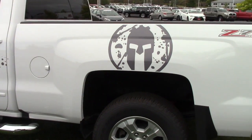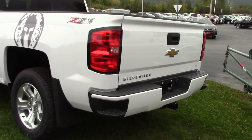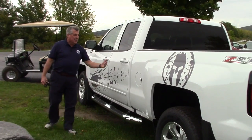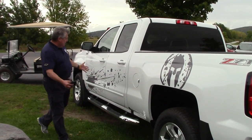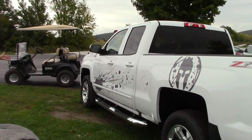Love to have you come up and take it for a ride. Better yet, Lucas, I'd love to have you come up and make a deal with us on it. My name is Frank Marshall, this is Handy Chevrolet — the Spartan Edition 2017 Chevy Silverado.